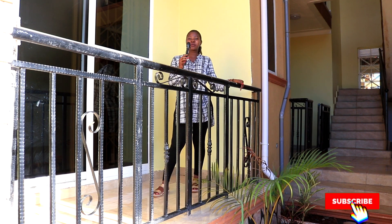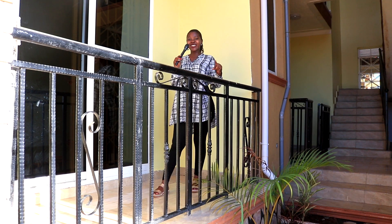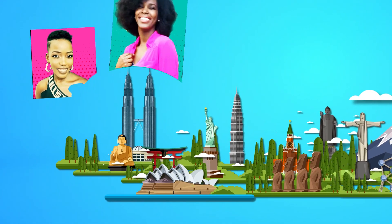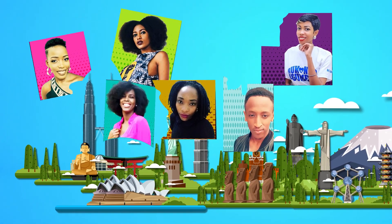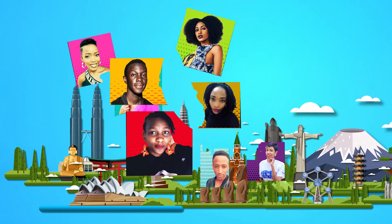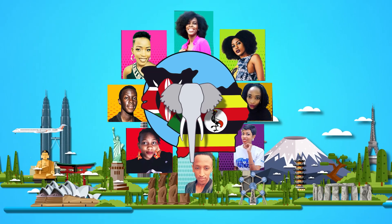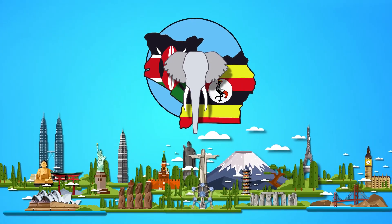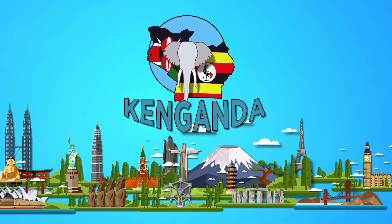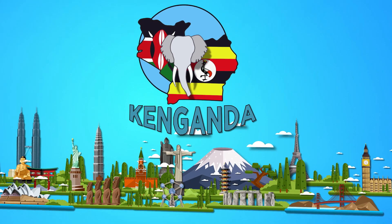We'd love to hear from you. Do not forget to subscribe, do not forget to follow Kinganda on Instagram. I am your host Jonita, and I'm out.